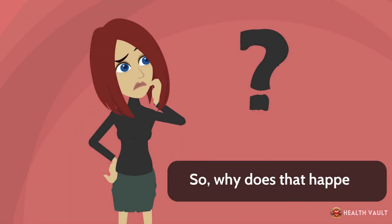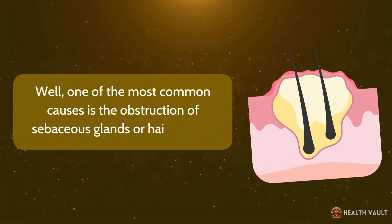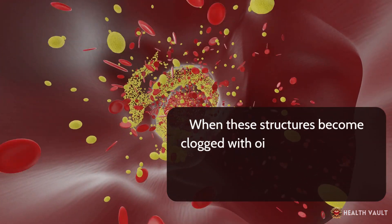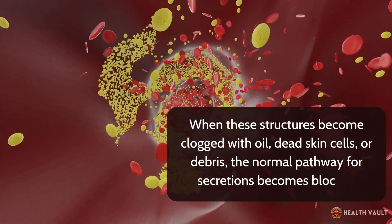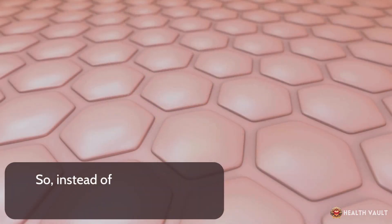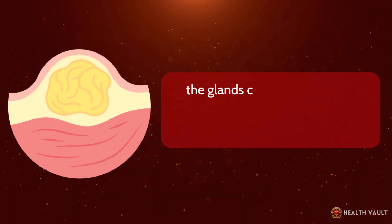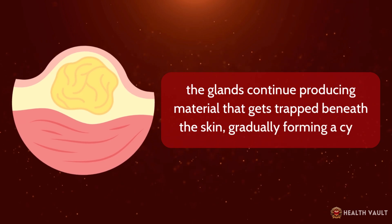One of the most common causes is the obstruction of sebaceous glands or hair follicles. When these structures become clogged with oil, dead skin cells, or debris, the normal pathway for secretions becomes blocked. Instead of releasing their contents onto the skin surface, the glands continue producing material that gets trapped beneath the skin, gradually forming a cyst.